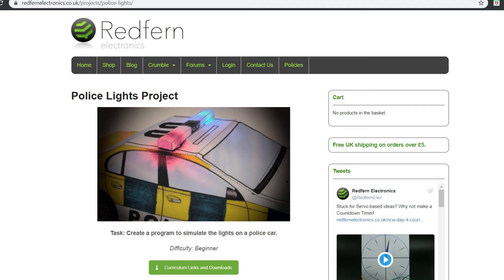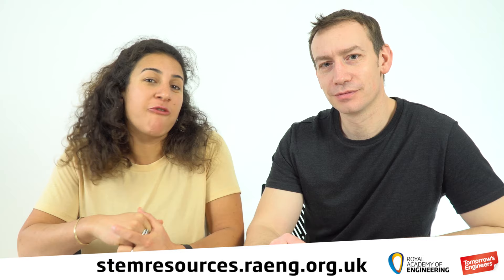If you go onto the Redfern website, there are other suggested projects and things your students can get involved with. We've made a number of other videos that go into the other activities in more detail, so do check those out. As always, all of our resources are available to download online for free from our resource hub.